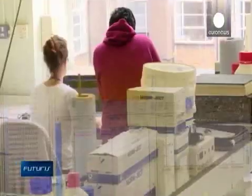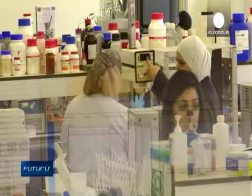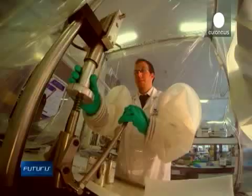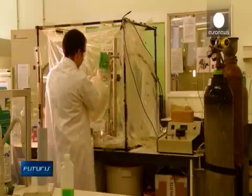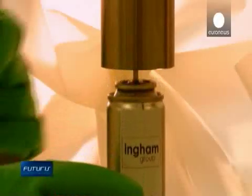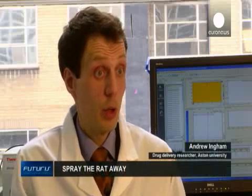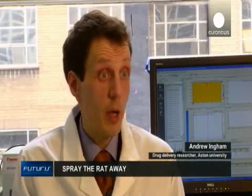A European research project, Pied Piper, is working on a new approach. Rather than waiting for the rats to eat enough poison to die, the new system sprays rodents with a single deadly dose of toxin. This is one of the first commercial systems that will spray rats and actually kill them through absorbing the toxin through their skin.